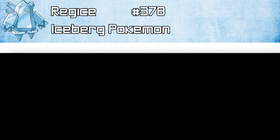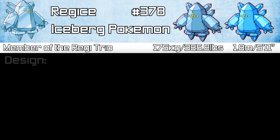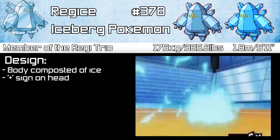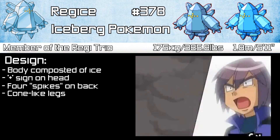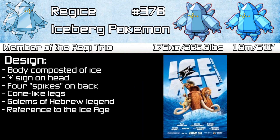Regice is the Iceberg Pokémon and is number 378 in the National Dex, standing at 1.8m tall or 5'11", and weighing 175kg or 385.8 pounds. Regice is an ice type and also a member of the Regi Trio. Its body is composed of ice that resembles a crystal, and it has a face pattern of dots in a plus formation on its head. It has four spike-like objects on its back, and its legs are cones, and it seems to balance on these two points. Like Regirock, it was based on the Golems of Hebrew legend and is also a reference to the Ice Age.